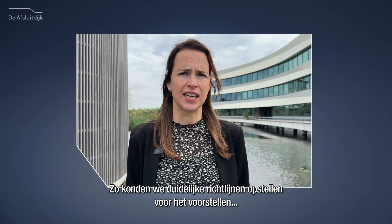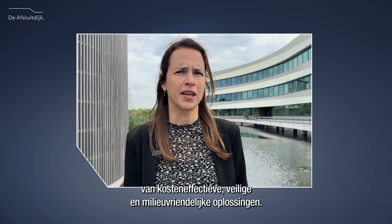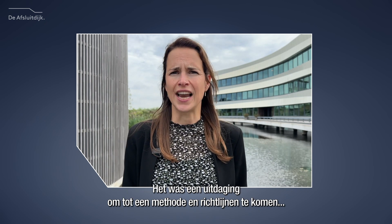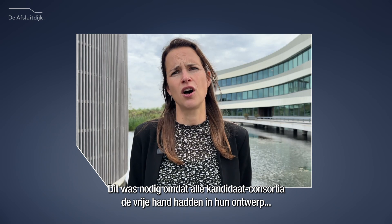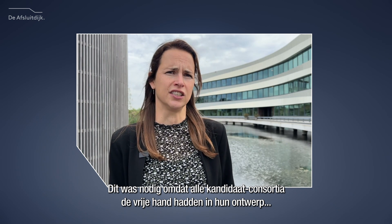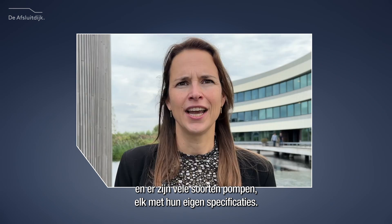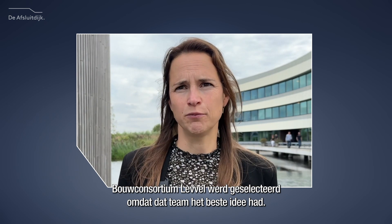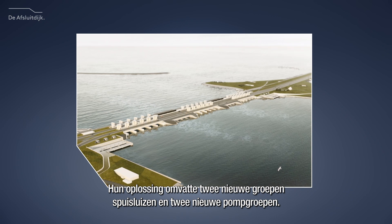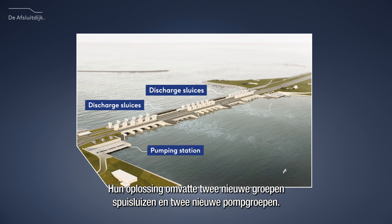This helped to set clear guidelines for suggesting cost-effective, safe, and environmentally friendly solutions. It was a challenge to come up with a method and guidelines in which different designs could be assessed, because all candidate consortia had a free hand in their design, and there are many types of pumps, each with their own specifications. Eventually, building consortium Level was selected as the team with the best overall idea. They proposed a solution where they add two new groups of discharge sluices and two new pumping stations.